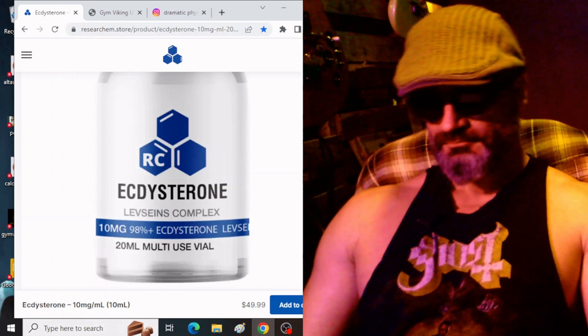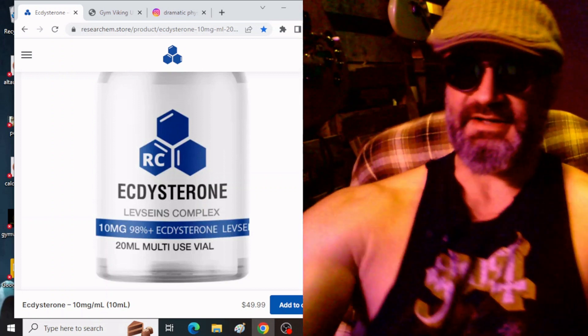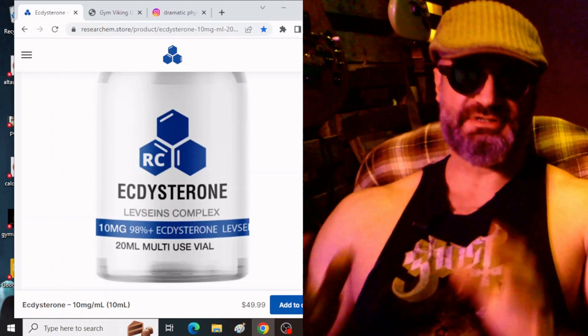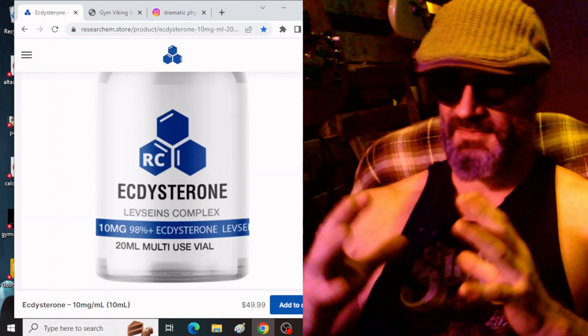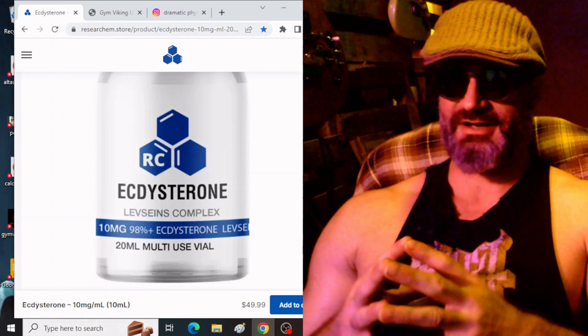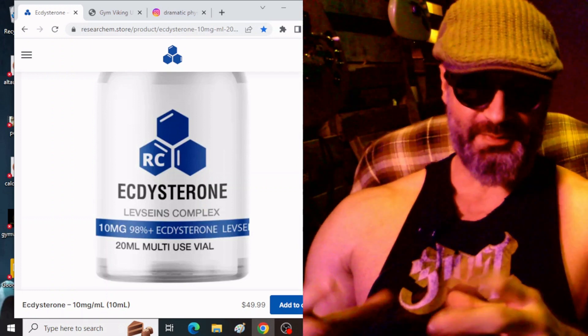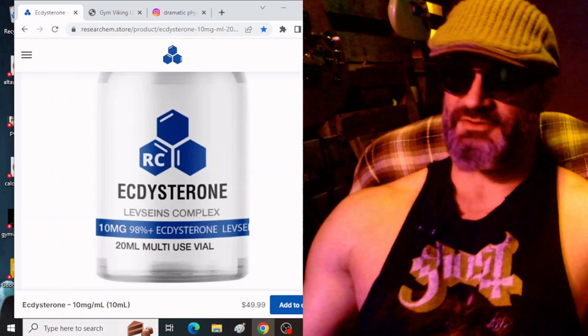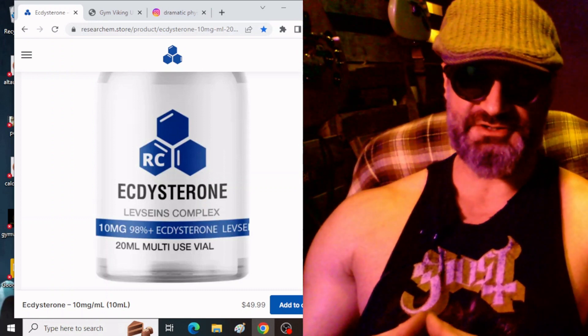What happened? Number one, I can tell you there was absolutely no noticeable pump. Let's just say I was heading to bed — no help. Number two, no crazy dreams, no vivid dreams, no noticeable difference whatsoever.